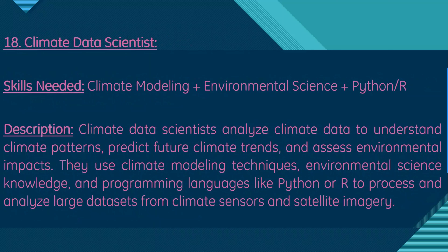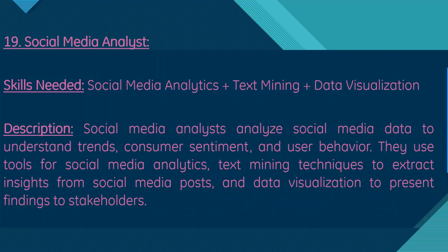Moving on, we have climate data scientist. Skills needed are climate modeling, environmental science, and Python or R. Climate data scientists analyze climate data to understand climate patterns, predict future climate trends, and assess environmental impacts. They use climate modeling techniques, environmental science knowledge, and programming languages like Python or R to process and analyze large datasets from climate sensors and satellite imagery.